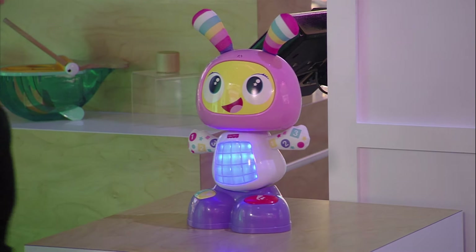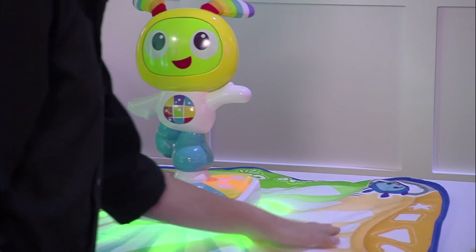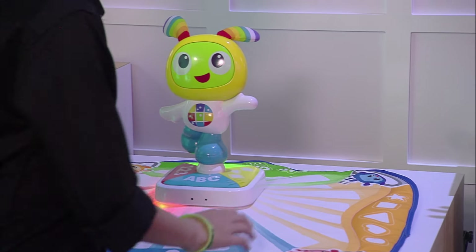It's a dance party at Fisher-Price pretty much all the time. That is the Learning Lights dance mat. As baby moves around, it is just party, party, party time.